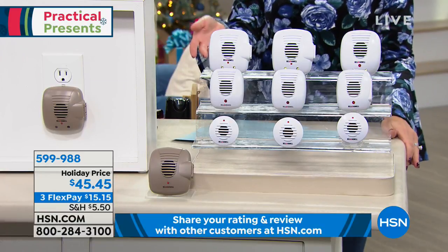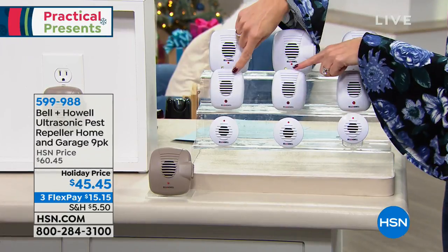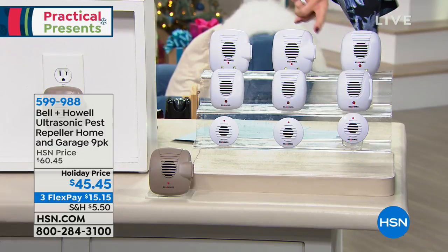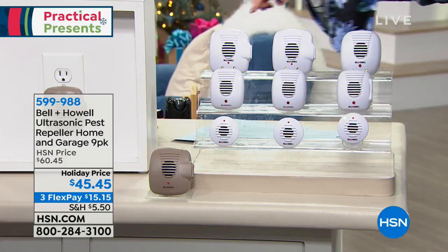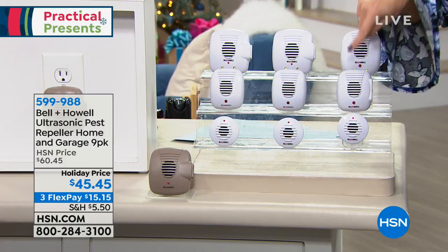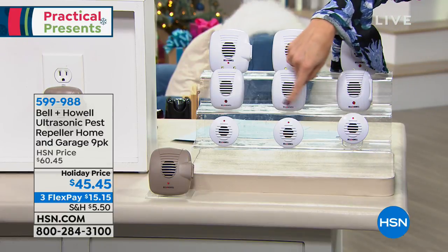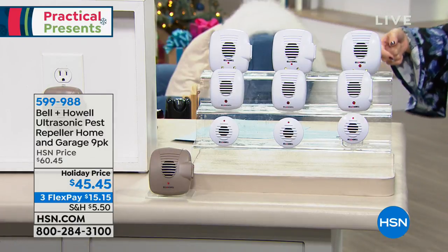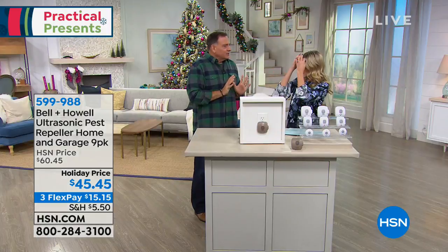You have two color choices: white and taupe. Everybody gets a set of nine. You get two of the original units, two with exterior outlets so you keep the plug while repelling, two with nightlights, one with USB charging, and some mini/micro ones — one of which also has a nightlight. So this is kind of your variety pack — a little bit of the best of all worlds from all the different ones we offer.